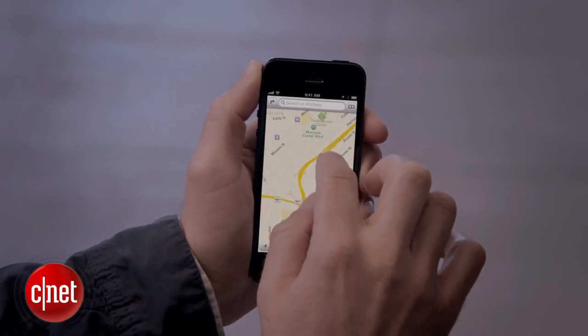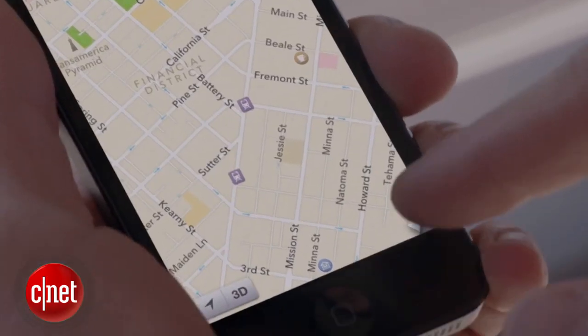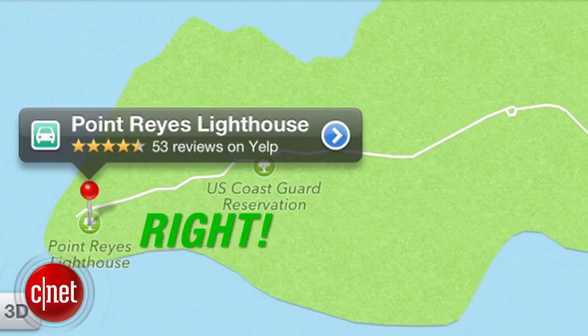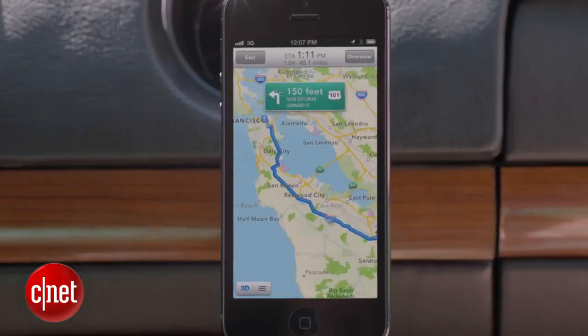Apple appears to be quietly improving its Maps app in iOS, including adding a 3D view of the Statue of Liberty, and the placement of some locations has been updated. It's a move in the right direction, but I still wouldn't rely on it for at least a year.